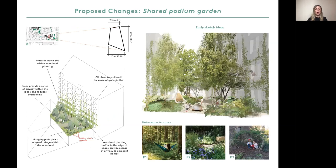Plot E includes a shared podium garden as per the key plan on the top left hand corner. We aim to create a very green communal garden for all the residents to share. We propose more biodiversity and a playful courtyard which brings people into contact with nature. In the bottom right are some examples of what we'd like to achieve. The two central images are sketches illustrating early ideas. We'd like to include trees to provide a sense of privacy, natural play and woodland planting to create buffer zones to adjacent homes.